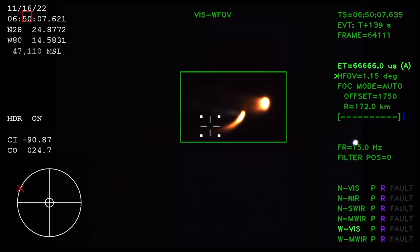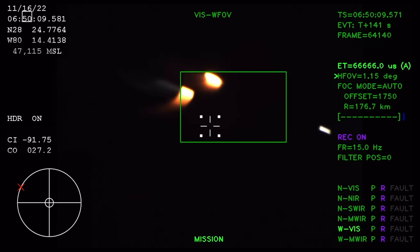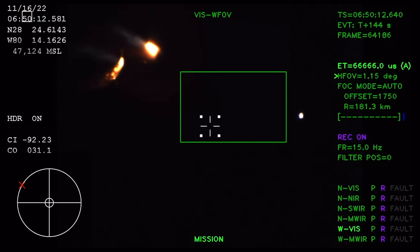Now the core stage continues to power the flight of Orion, all four RS-25 engines firing, traveling over 3,400 miles per hour, 46 miles downrange.